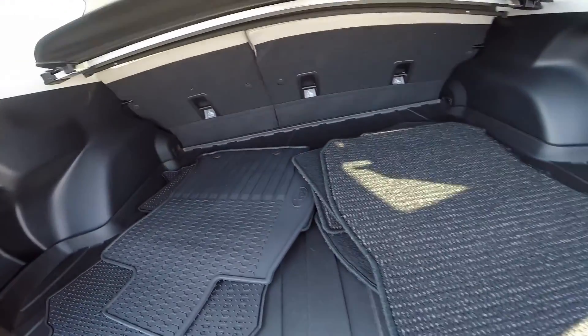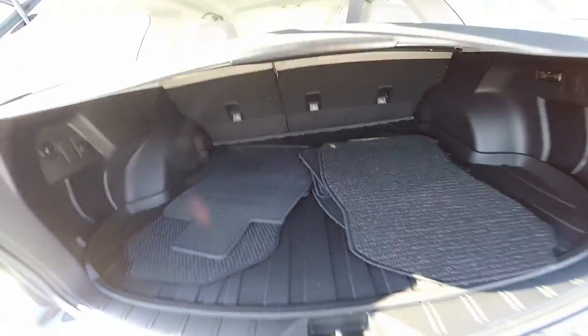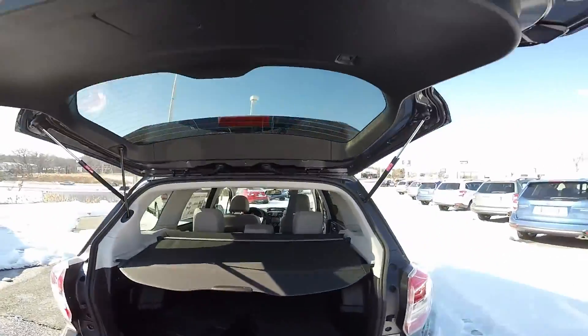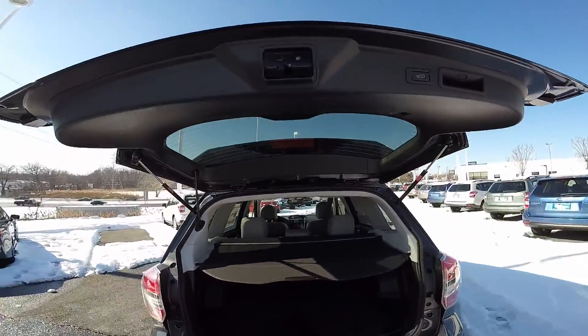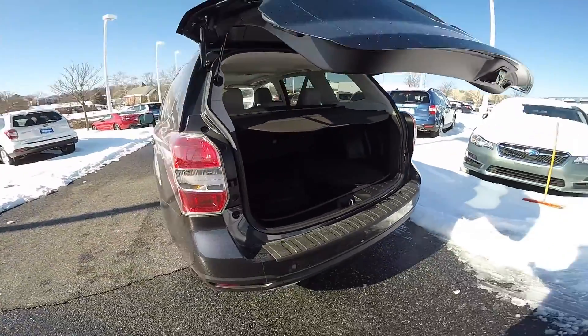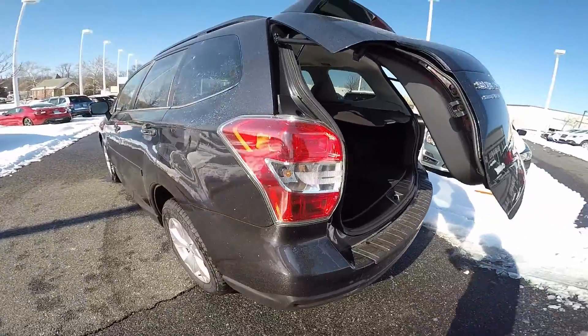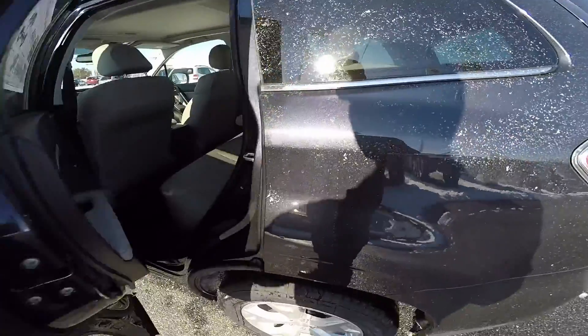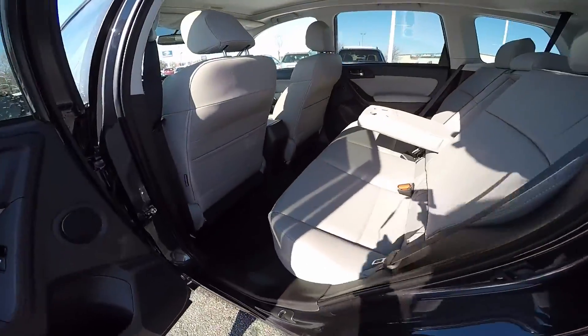And to keep your valuables out of sight, pull back the cargo cover. To close the liftgate, press the button again. The Subaru Forester comes standard with seven total airbags. The advanced system uses an array of sensors to deploy the airbags in the most efficient way possible.